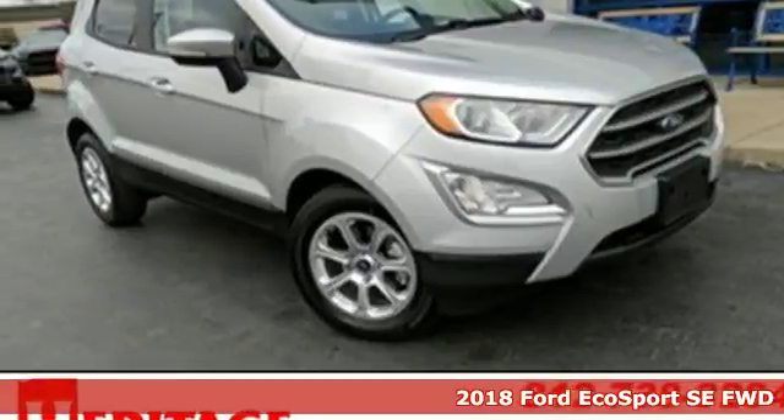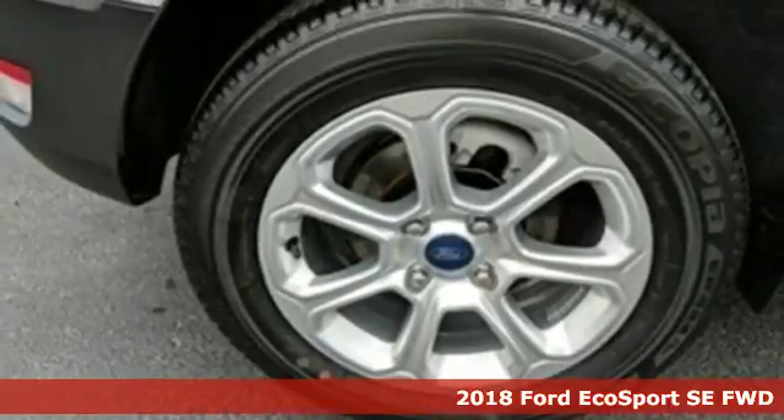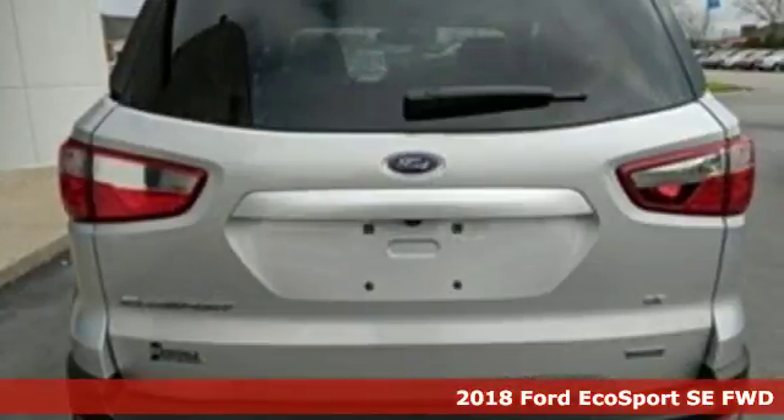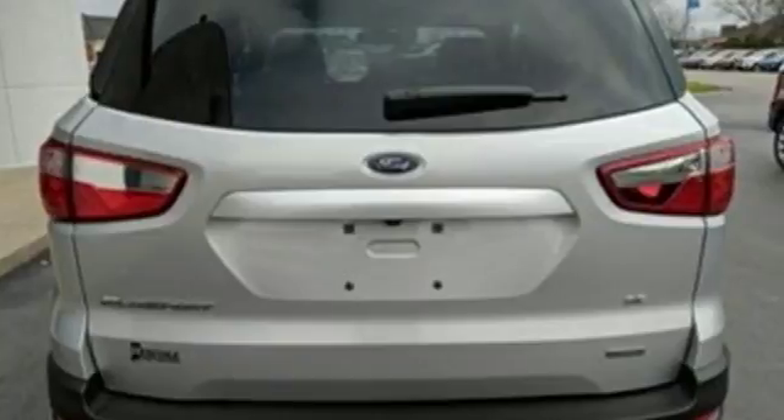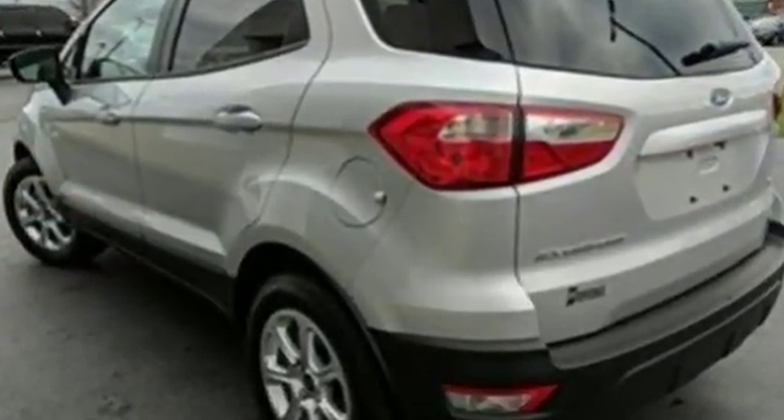It's a 2018 Ford EcoSport. It's impossible not to admire the style inside and out. It not only looks good, but it feels good too with lots of leg, head and hip room. Take advantage of the EcoBoost engine's performance and efficiency as you cruise through town.